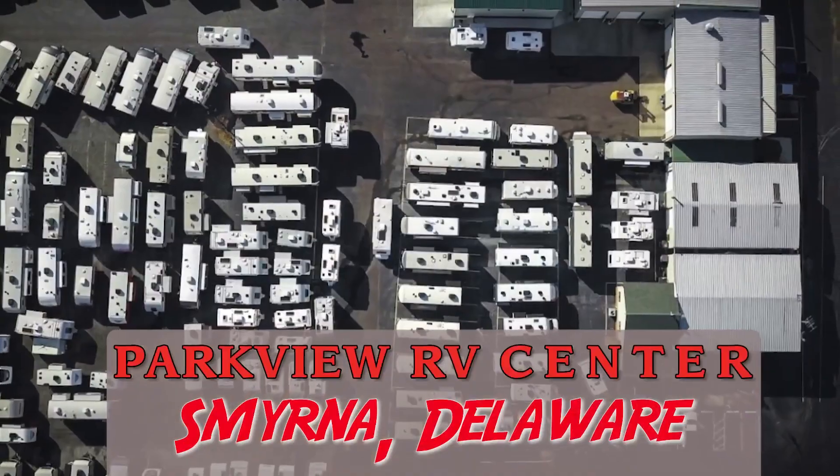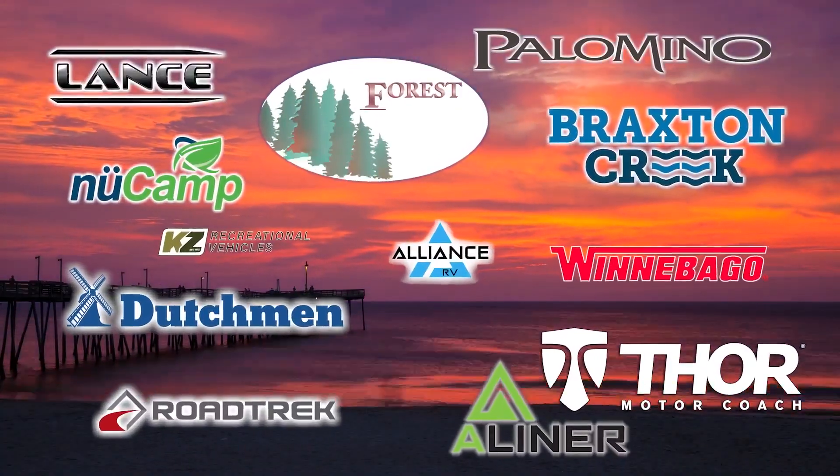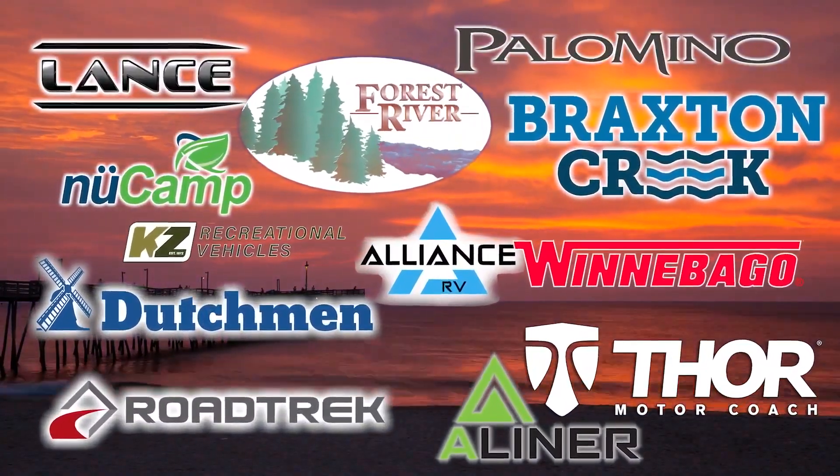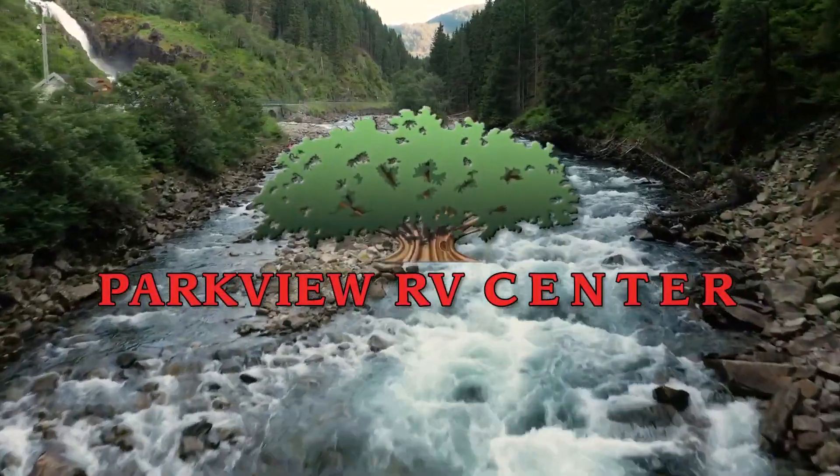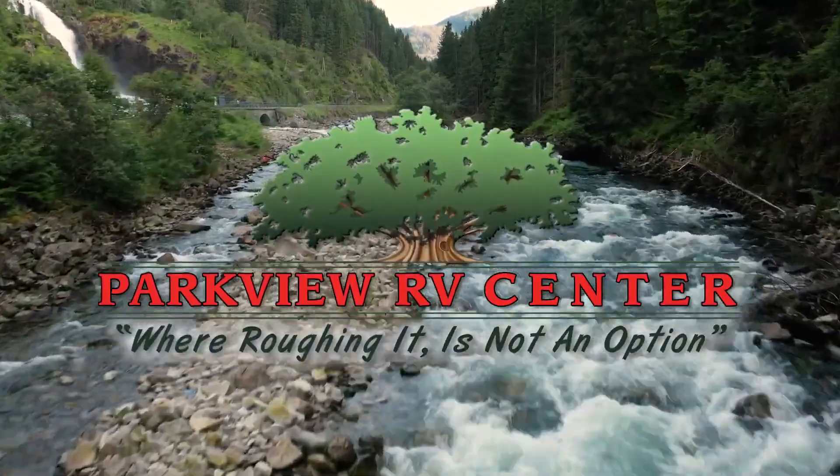Toy haulers and travel trailers from Winnebago, Lance, Northern Light, Forest River and more — Parkview RV has whatever you need. Parkview RV, where roughing it is not an option.